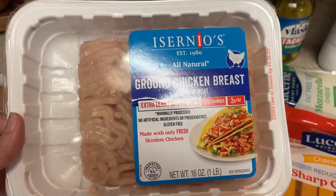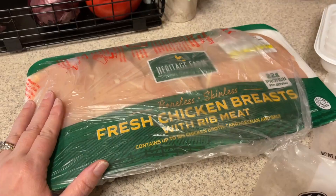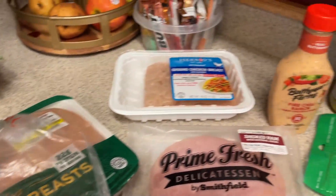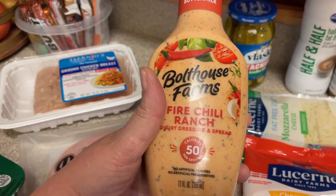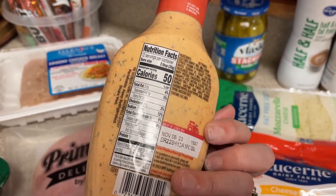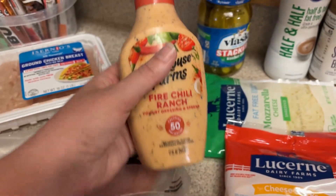This one is still on sale at Fred Meyer or Kroger, whichever one you have. A big thing of chicken because I'm using chicken for all of my meals this week. And then the one new food find I saw was this new flavor of Bolthouse Farms — at least I've never seen this in my area. This is the Fire Chili Ranch. Curious if any of you have tried it; I just kind of picked it up on a whim. I'll have to give it a taste test and let you guys know what I think.